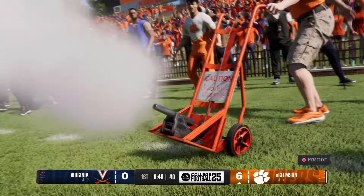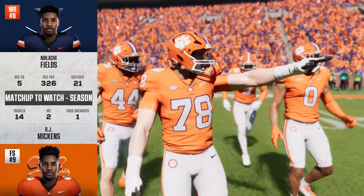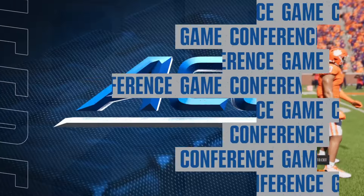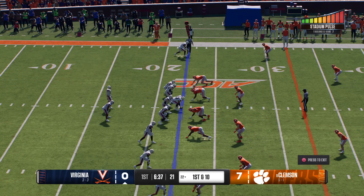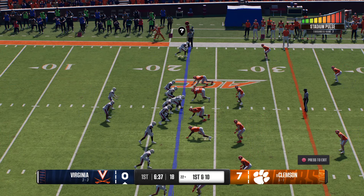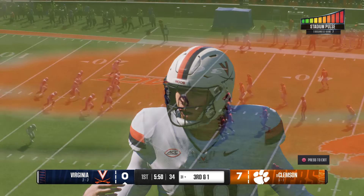From inside the 10-yard line, nice job executing all assignments, putting a stop to that return at the 22. The Cavaliers' offense will try to get something started. As dynamic as this guy is on the outside, the free safety is going to be cheating that way. As a quarterback, I just can't throw to my guy on the perimeter — I've got to attack the middle of the field. But you've got one of the best safeties in the nation roaming the middle, reading the quarterback's eyes.